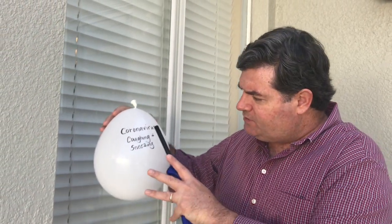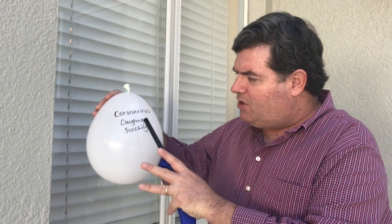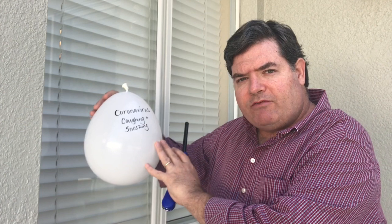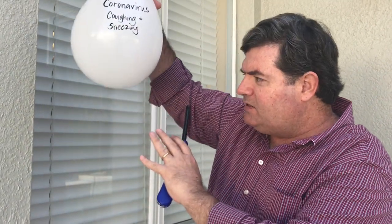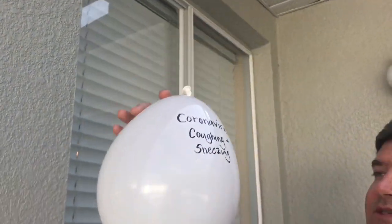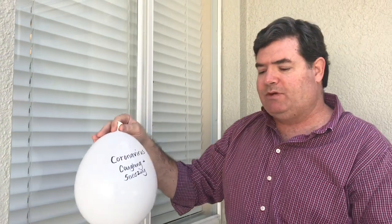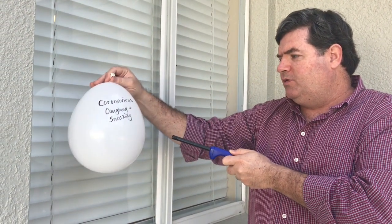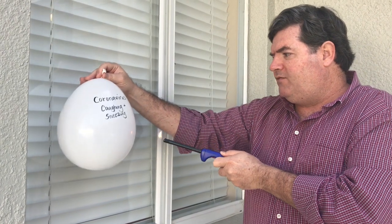We're talking about the coronavirus. This balloon is representing your lungs, and inside there's a little bit of saliva on the bottom. We're going to see what happens when this balloon pops, which represents when someone sneezes or coughs. The balloon should pop right away once I get the fire near it.